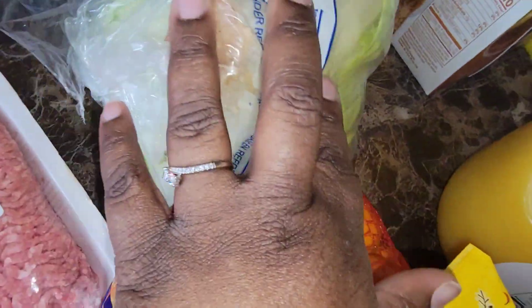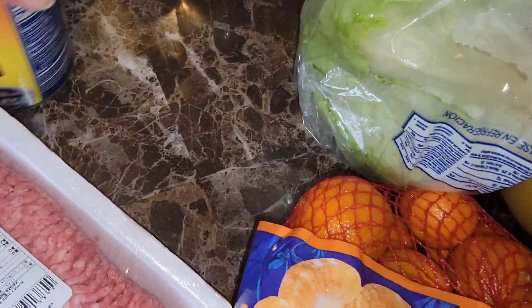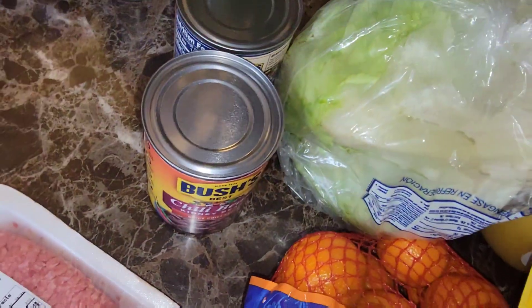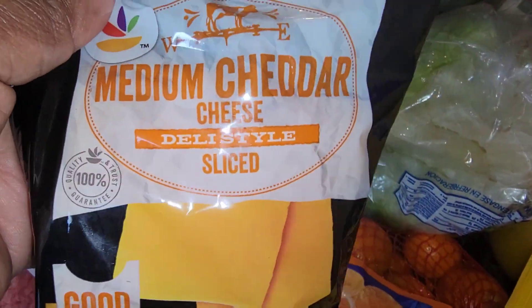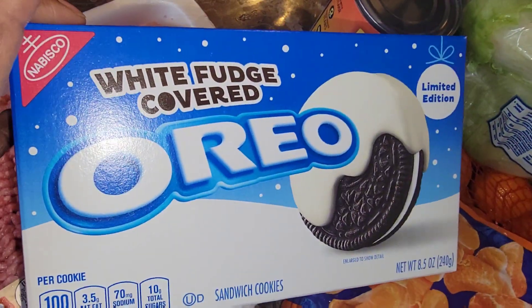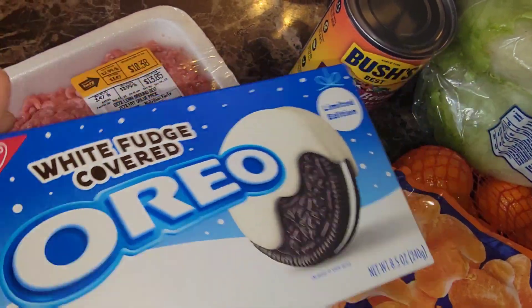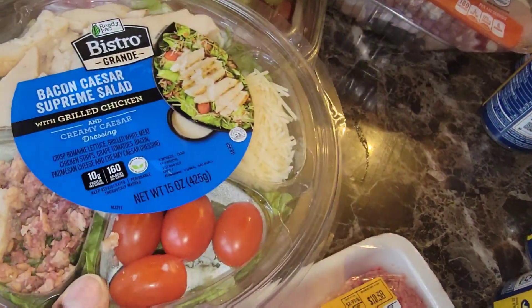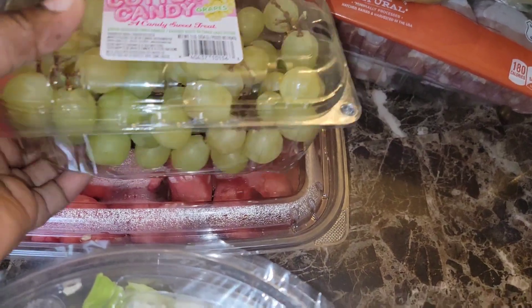Ground beef, some lettuce for sandwiches. I got four things of the chili beans because we're going to be making some chili for dinner tonight. Medium cheddar sliced cheese. I also got the kiddos these white fudge covered Oreos. I got two of the bacon Caesar supreme salad. There's the other cotton candy grapes.